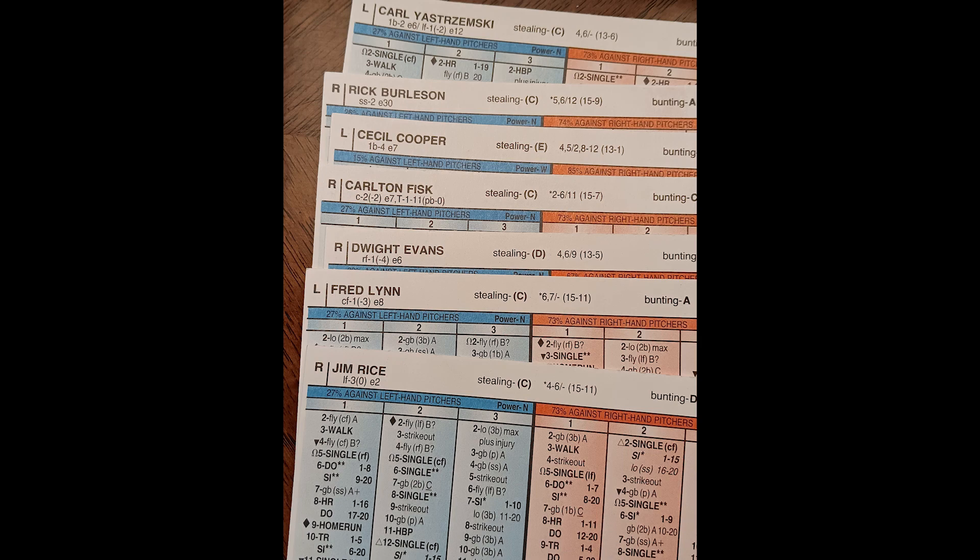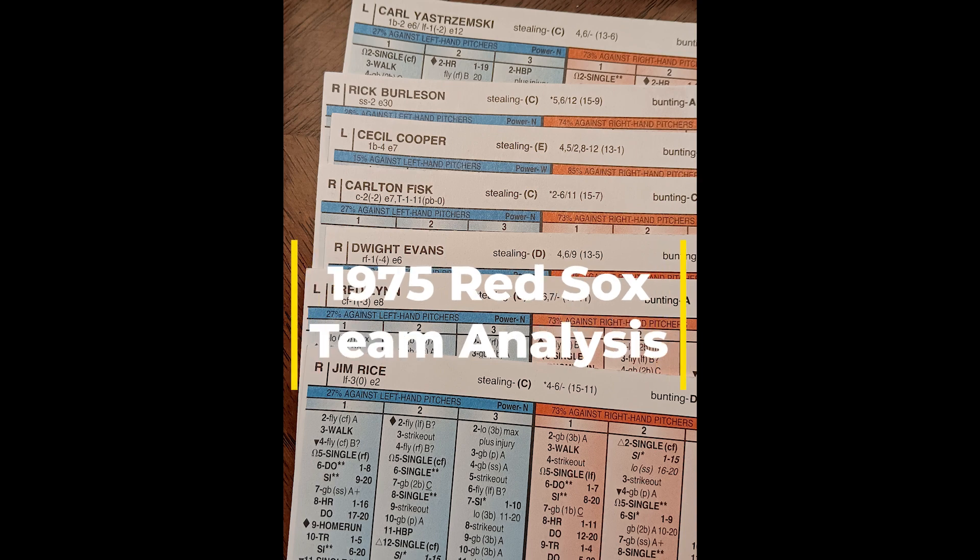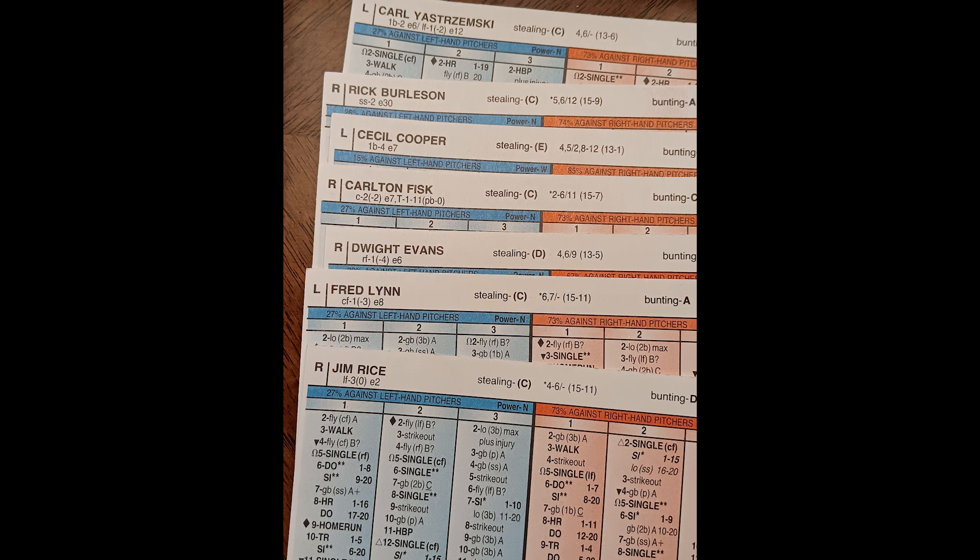This review will be on the 1975 American League champion Boston Red Sox. Let's get right into what we see from their offense. This breakdown is going to get a little bit involved because there is a lot of platoons and mixing and matching with the 1975 Red Sox lineup according to the Stratomatic book. I'm going to try to break this down in as clear and concise a manner as I can.